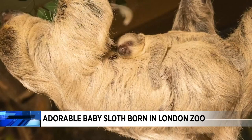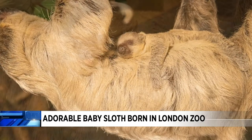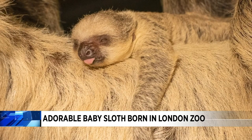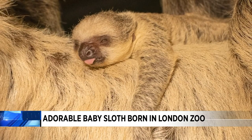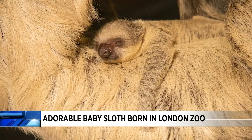One zookeeper looking after Nova says sloth babies are very strong. When they're born, they immediately cling to their mother and stay holding on until they build the muscles they need to spend life slowly swinging from tree to tree.